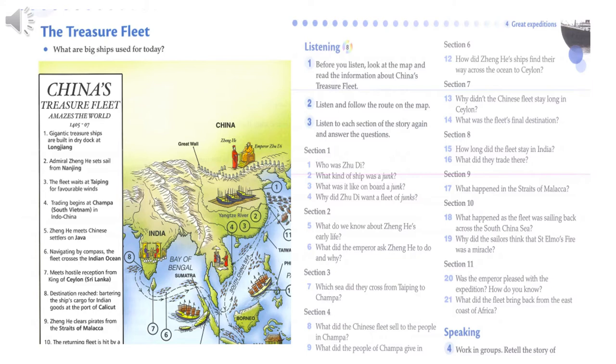Junks were gigantic ships with four masts and nine sails. Each one carried more than 200 sailors. There was plenty of room for the large crew, and there were luxurious cabins with windows and balconies for important passengers. The emperor wanted to trade goods such as porcelain and silk, and he wanted to get rid of the dangerous pirates who sailed the South China Sea.